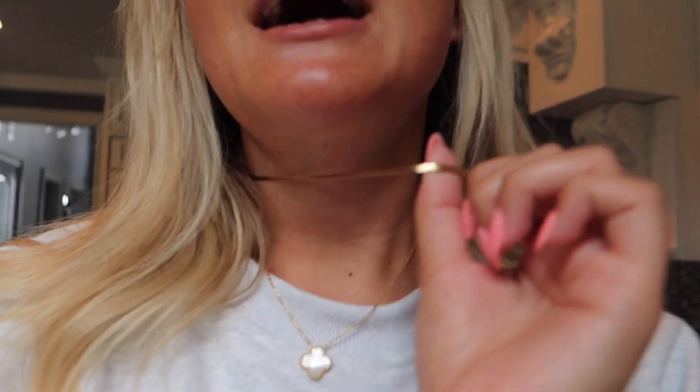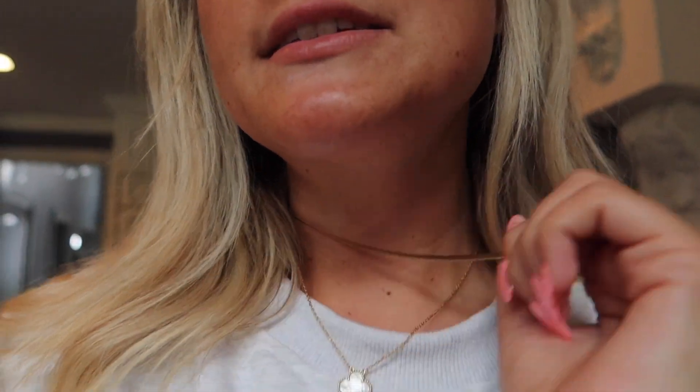You guys always ask me about my necklaces that I wear every single day, especially this one, and this one's actually from Ana Luisa. I literally wear this in the shower, to the beach, in the ocean, in the pool — all places you shouldn't wear jewelry, especially gold because it tarnishes. I've had this for almost a year and there is absolutely no sign of wear and tear. It's still the same gold. It's just perfect. I literally wear it every single day. Y'all know how much I love Ana Luisa — I work with them all the time and they just never disappoint.